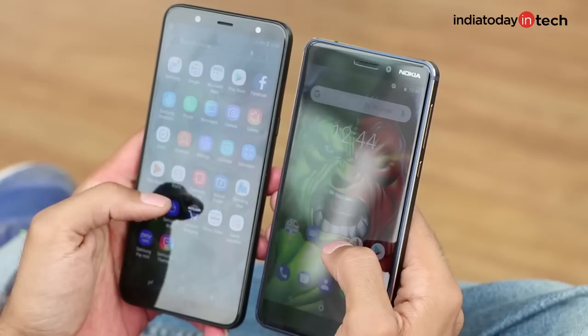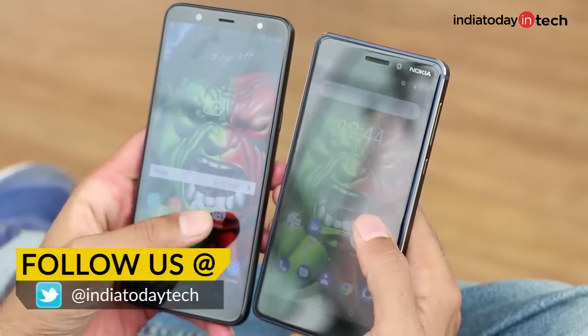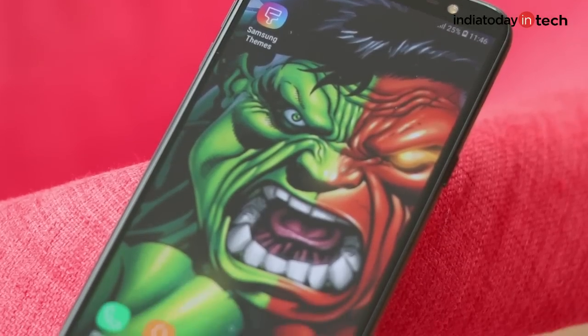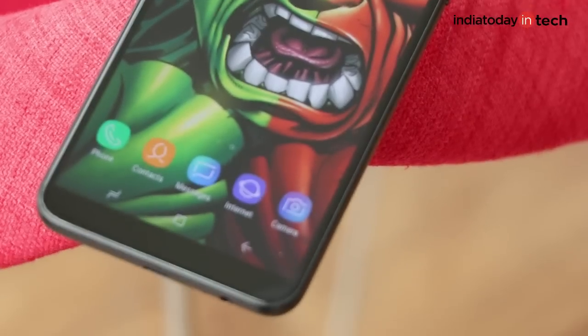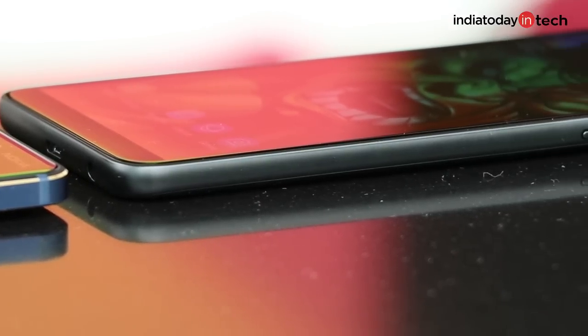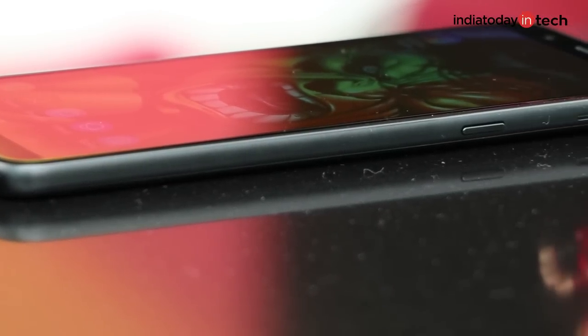Let's begin. In terms of design, the Galaxy J8 is a bigger and heavier smartphone, but it borrows all the elements from the more expensive Galaxy S9+. You'll see it has a smoother, free-flowing design with curved corners and rounded edges.